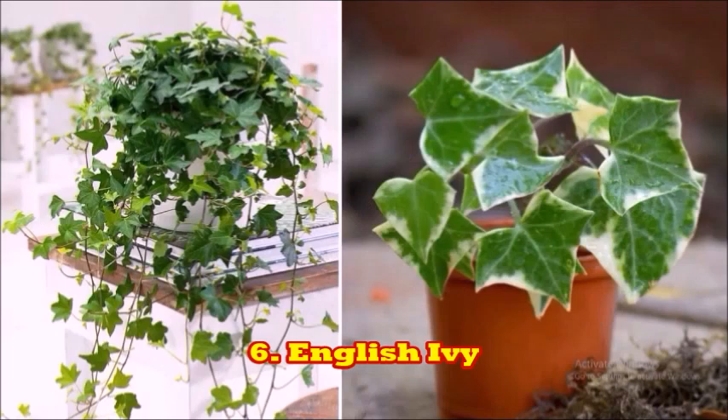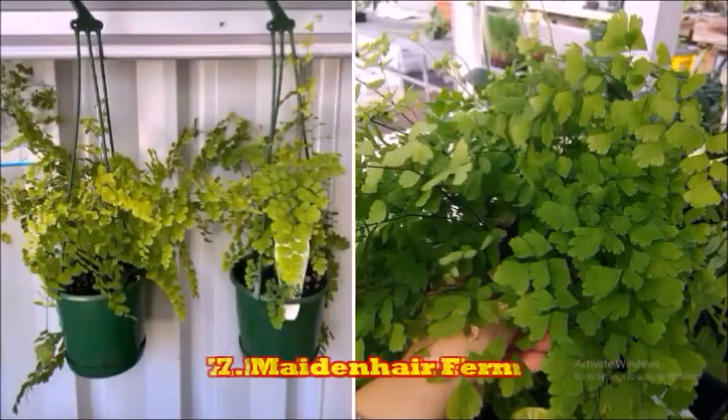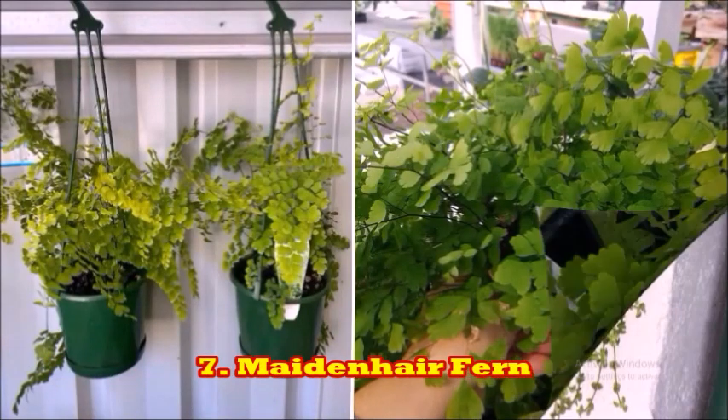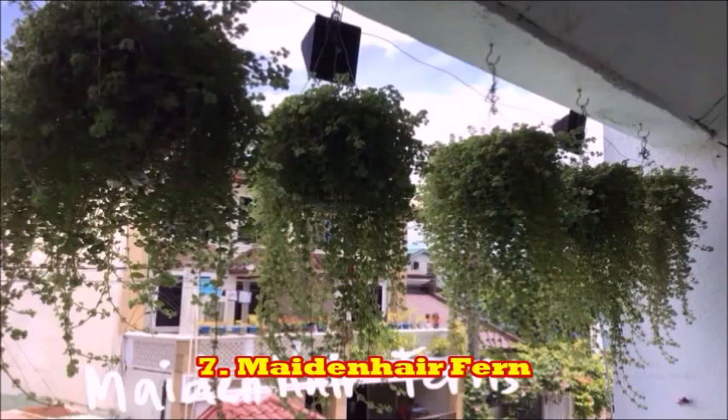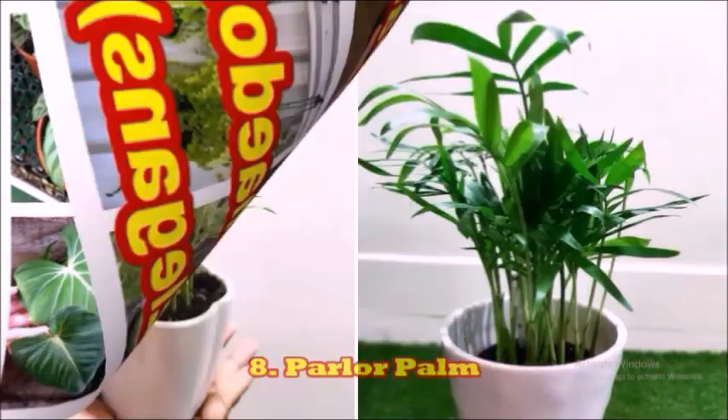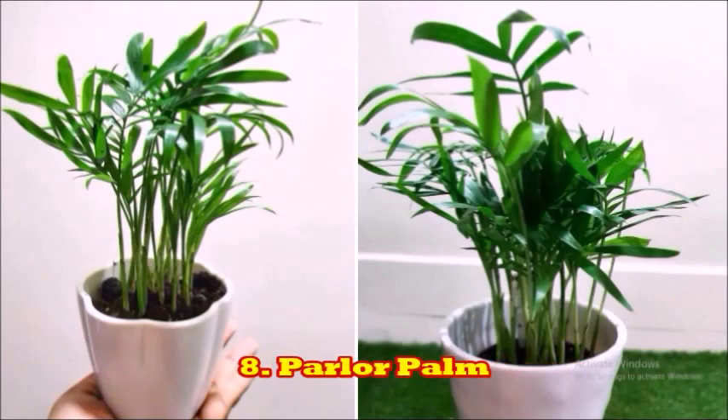English ivy growth occurs in the lowest of sunlight and is very easy to maintain. The next plant is the maidenhair fern. This plant looks like the mane of a maiden and is hung in the corners of the room. It is a very beautiful plant for shady indoors. The next plant is the parlor palm.